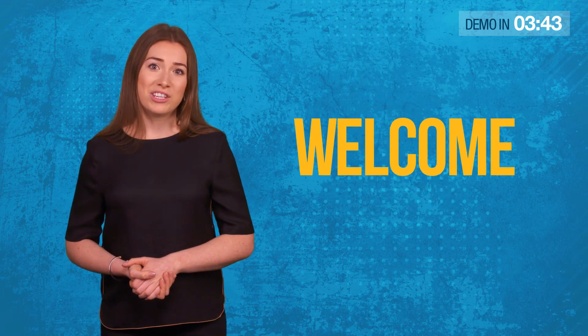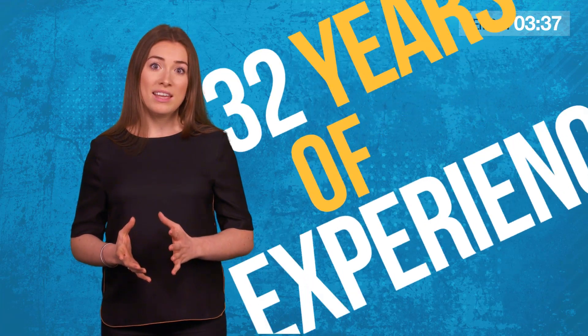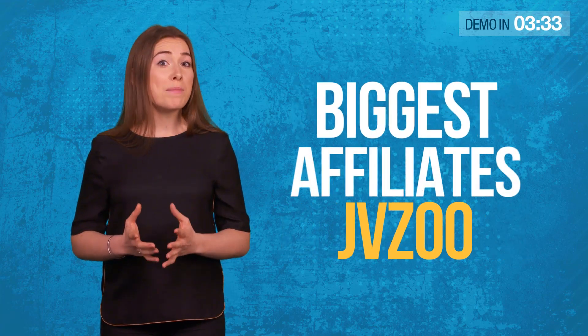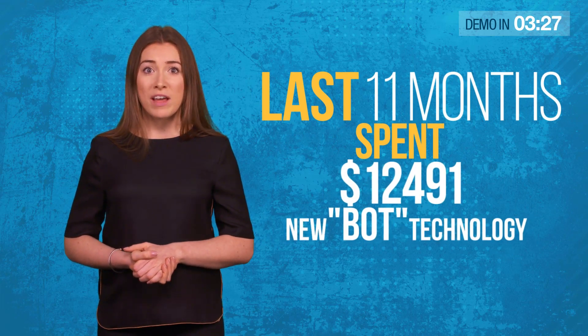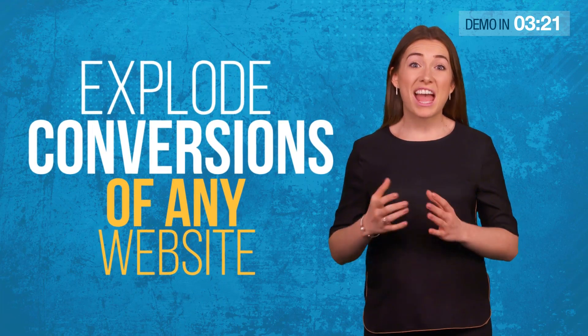Hi there. On behalf of Simon Wood, Giri, Imran and the rest of the team, welcome to this short video. Together, we've got 32 years of experience in developing cutting edge software. We're currently in the Platinum Group on Clickbank, and we're one of the biggest affiliates on JVZoo. Over the last 11 months, we've spent over $12,000 developing a new bot technology. Our evolutionary AI can explode the conversions of almost any website.